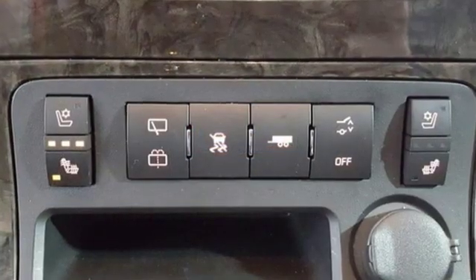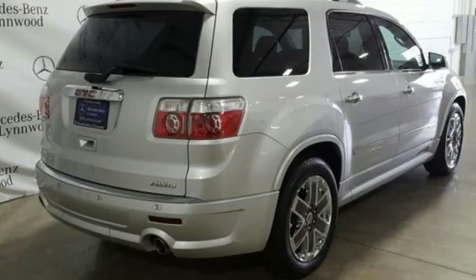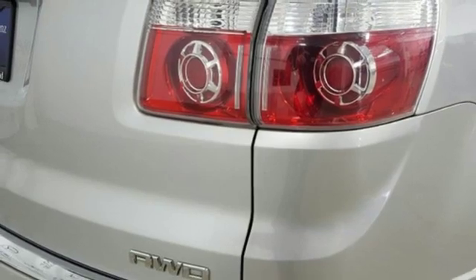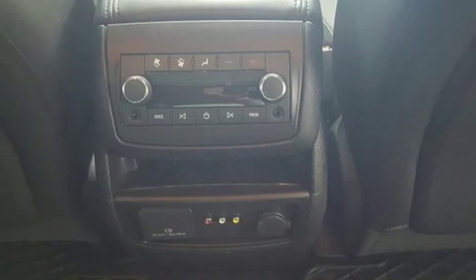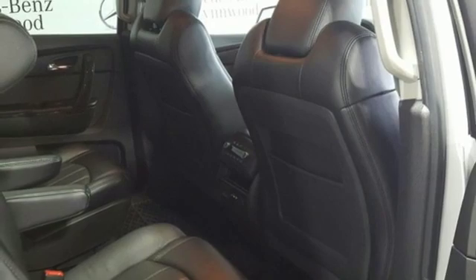V6 engine. Front heated and ventilated leather bucket seats. External memory control. Auto dimming rear view mirror. Dual zone climate control. Power tilt down heated mirrors. Voice activation. Express open and close sliding and tilting sunroof. Remote engine start. And automatic transmission.